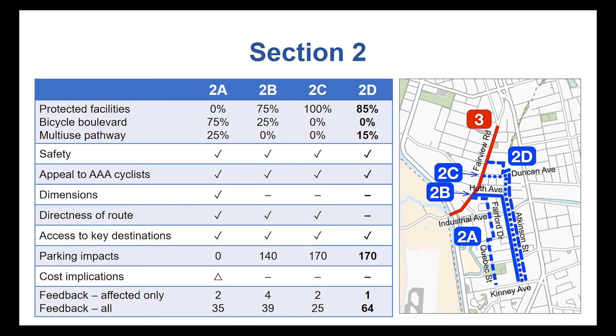This next diagram shows the different options for the second section of the route. Option 2D is the preferred option. It follows Atkinson Street and the KVR pathway north of Duncan Avenue. This option had the highest level of community support as well as met the criteria for direct access to key locations such as Cherry Lane Shopping Center, Safeway, and other businesses on Main Street.